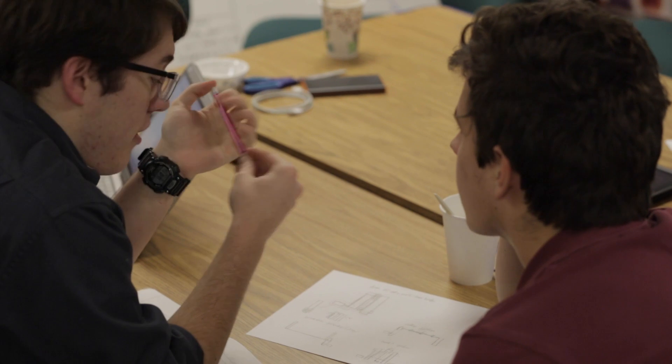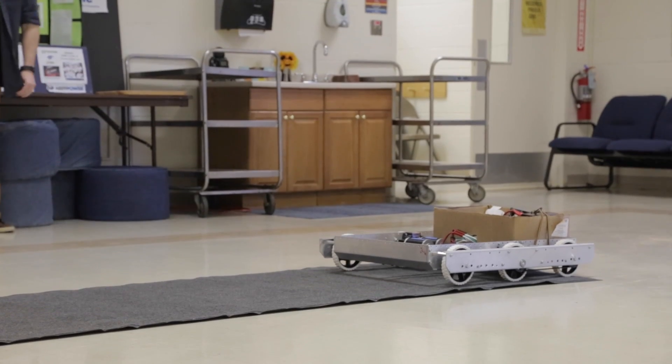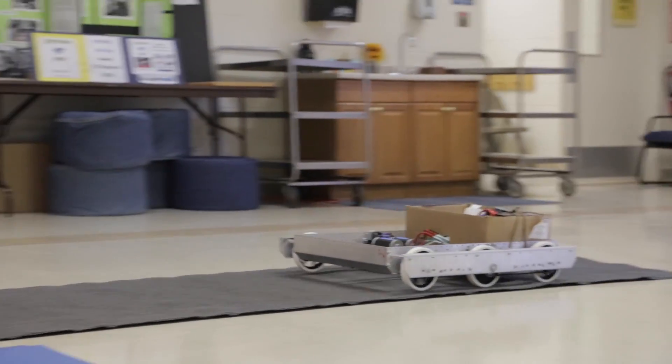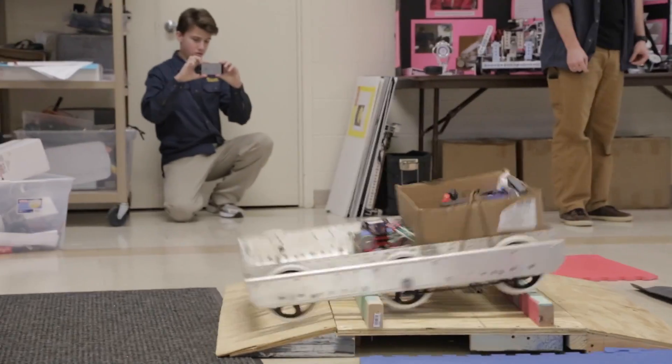Everyone's communicating. This world is becoming more cooperative-based than just a single person doing one job. We're all interacting more and more. Robotics, in a way, teaches you to be patient — to make sure we all understand each other and are communicating clearly. That's one of the intrinsic things you learn with robotics.